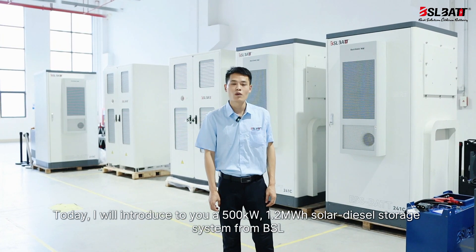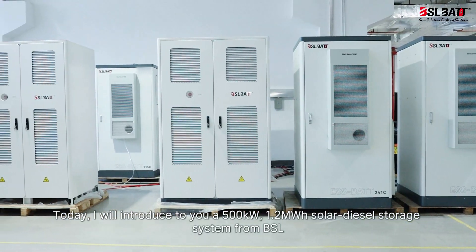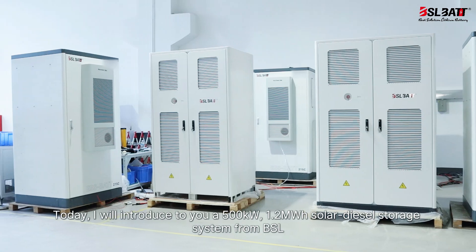Today, I will introduce to you a 500 kW, 1.2 MWh solar diesel storage system from BSL.